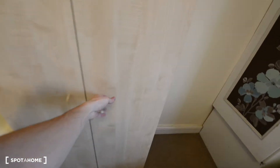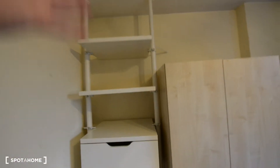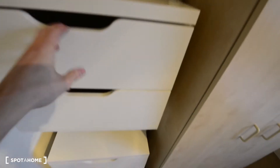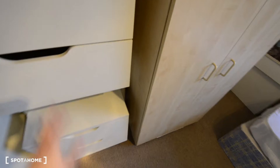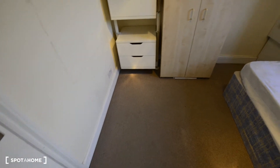It's just a regular wardrobe, the same as you've seen many times. And then here we have some shelves as well as some drawers, so you have plenty of space for clothes or your stuff. You also have space to put a desk if you'd like to or need to.